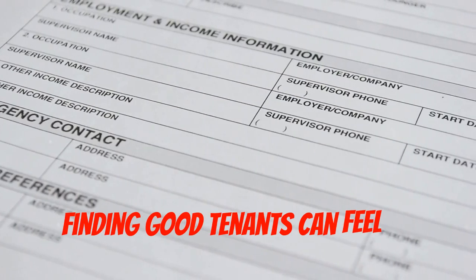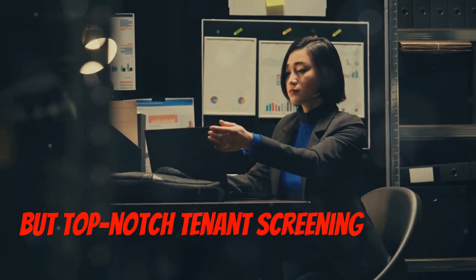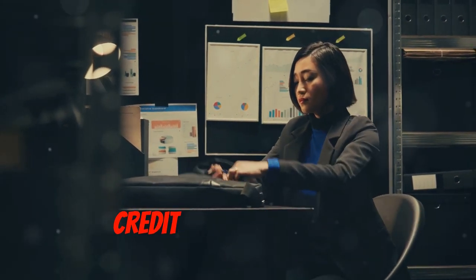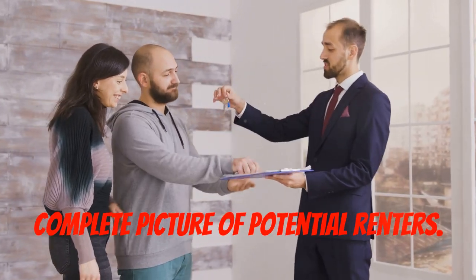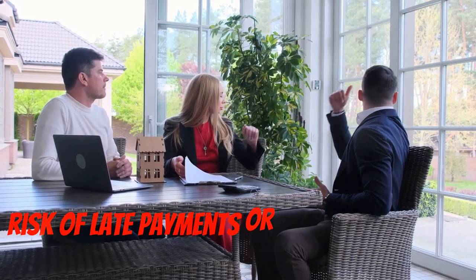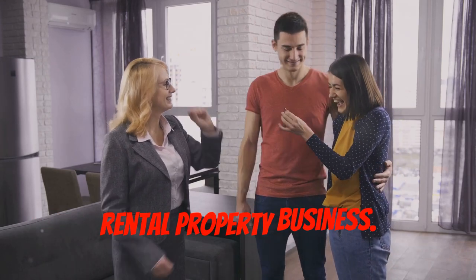Finding good tenants can feel like searching for a needle in a haystack, but top-notch tenant screening services make it easier. Comprehensive background checks, credit history reports, and income verification give you a complete picture of potential renters. By choosing wisely, you can minimize vacancies and reduce the risk of late payments or property damage. Your tenants are the lifeblood of your rental property business.